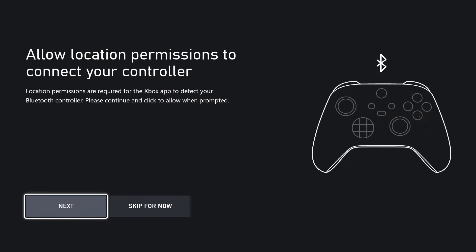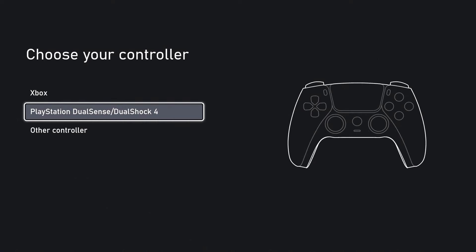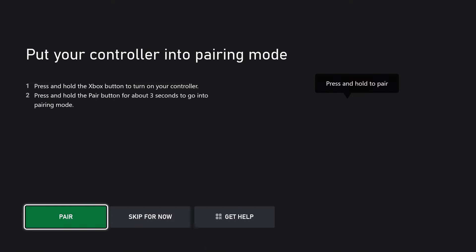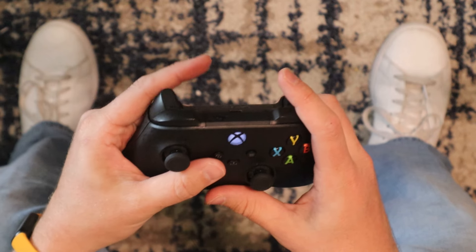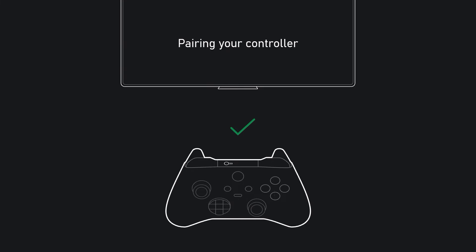Once you get the app installed and boot it up, it brings you to syncing your controller. I was super impressed by this — the Xbox Cloud Gaming app has the option to wirelessly connect a gaming controller via Bluetooth, preventing you from having to go into settings and link your Bluetooth controller directly to the Fire Stick. That's all handled inside the app, so there's no extra work here, which is super dope.